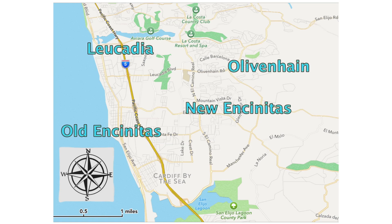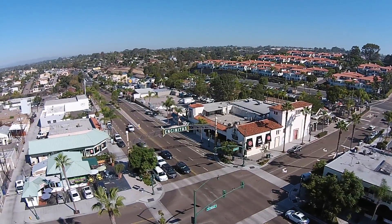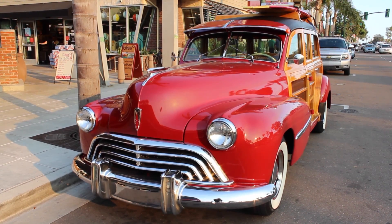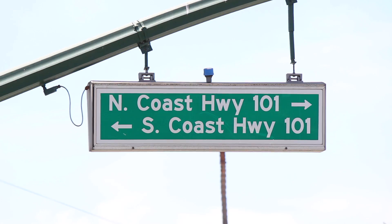Encinitas is divided basically into four unique areas. Old Encinitas is a romantic beach town loyal to its culture over the past 100 years. It's an old-world kind of beach vibe typified by a mixture of unique shops, restaurants, and nightlife along Highway 101.